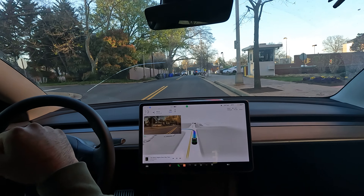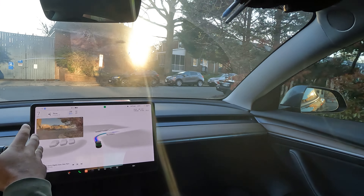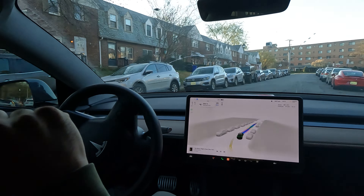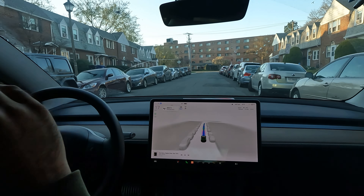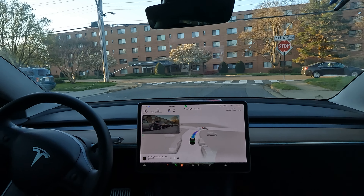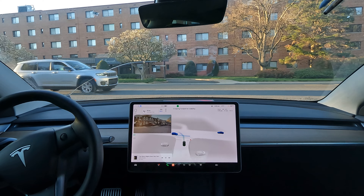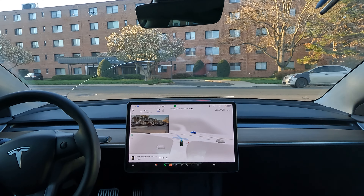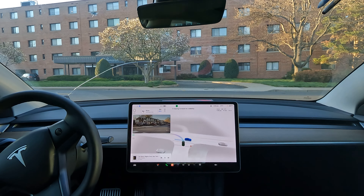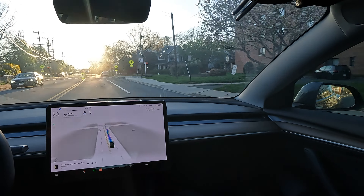FSD is deciding to turn into some random neighborhood — not sure why, but I'm going to trust that it knows where to go since FSD is in control. A really nice Rivian truck just drove by in a nice orange color. Good to see electric trucks making a wave, especially with the Cybertruck coming soon.